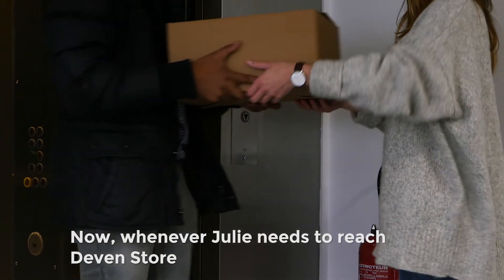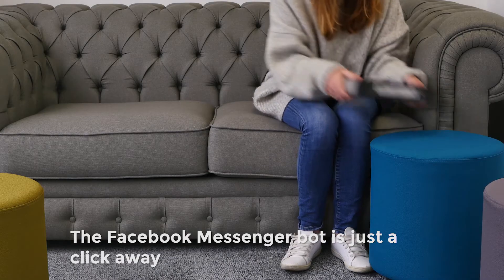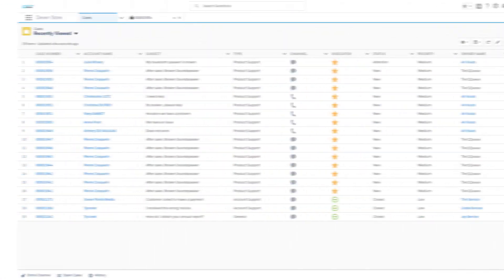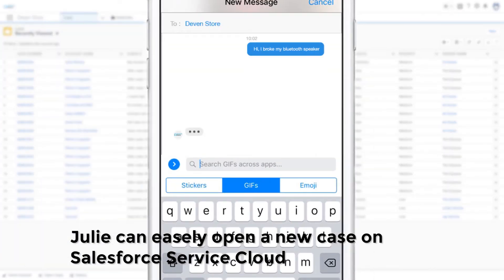Whenever Julie needs to reach Devon Store, the Facebook Messenger chatbot is just a click away — like the time when she broke a part of her new speaker. Julie can easily open a new case on Salesforce Service Cloud.